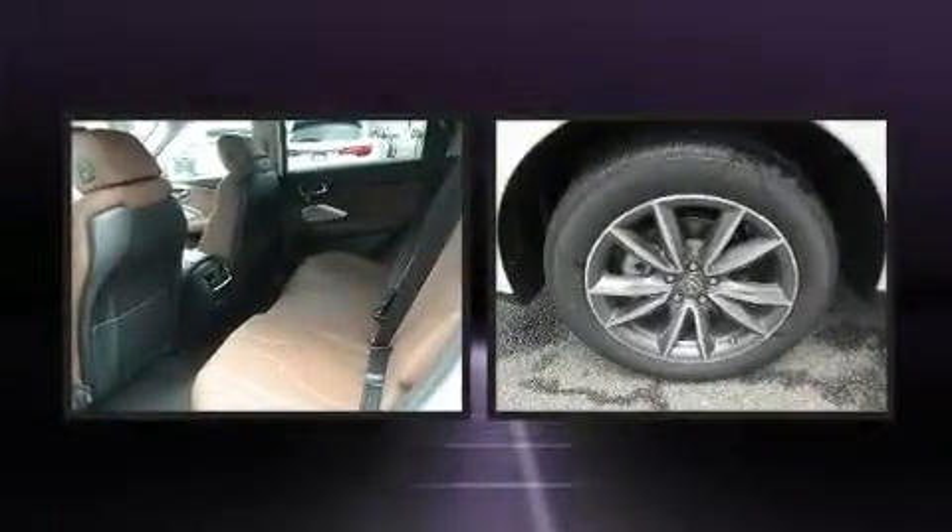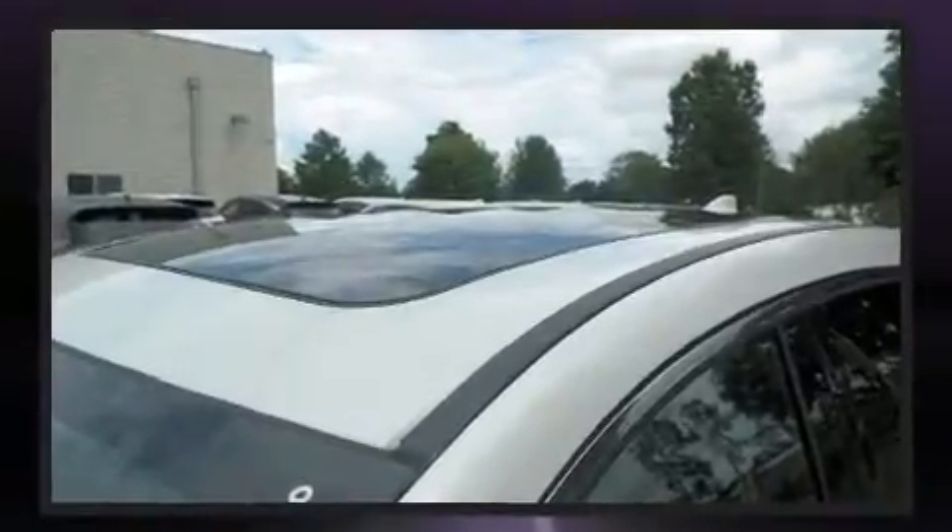Audio features include an AM-FM radio, steering wheel-mounted audio controls, and 12 speakers, ensuring optimal sound no matter where you're seated.